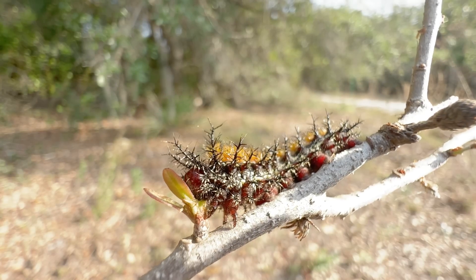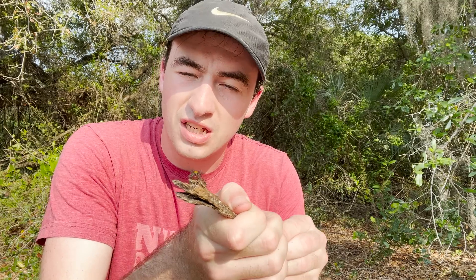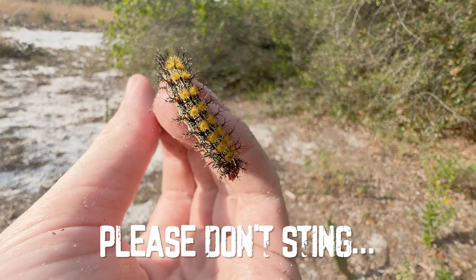This caterpillar right here is extremely venomous. One wrong touch and you're gonna get a really, really painful sting. What I'm gonna do is I'll actually see if I can try my hand at free handling it. Don't sting. Please don't sting.